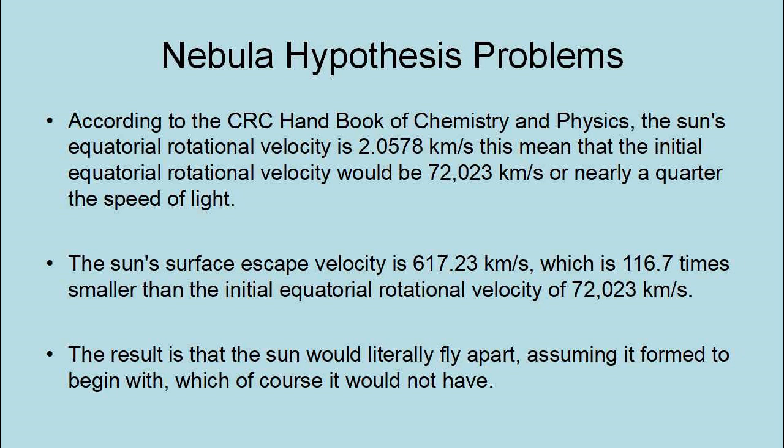The result is that the Sun would literally fly apart — assuming it formed to begin with, which of course it would not have.